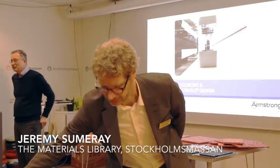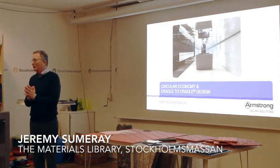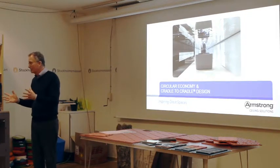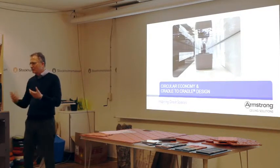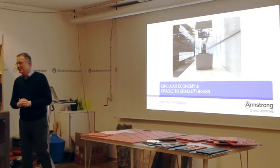Good afternoon, everybody. Before I start my talk, I want to ask you a question. How many of you here are familiar with or have an understanding of circular economy or cradle-to-cradle? Is this something you're familiar with? So I've got a lot of experts in the audience.